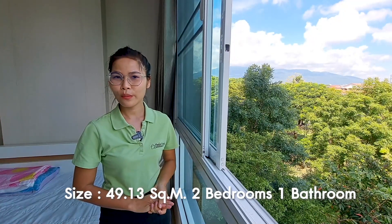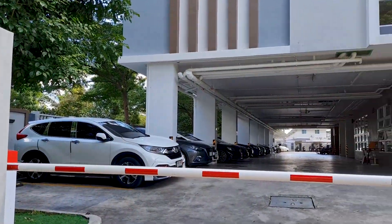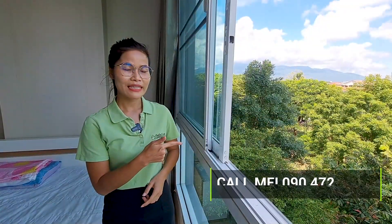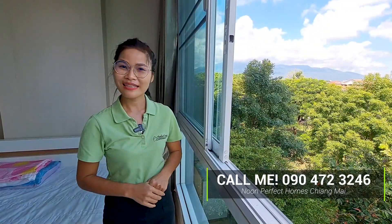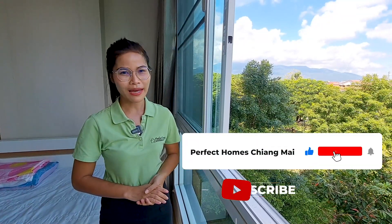This unit is around 49.13 square meters, two bedrooms, one bathroom. This 1 Plus condominium is located on Mahidon Road, very close to everything — 7-Eleven, the airport, the shopping mall — and it's a really short drive to the old town. It has many facilities like 24-hour security, a parking lot, and a swimming pool. For more information, please call me at this number or comment down below. Please like, share, and subscribe so you don't miss a great property from us — see you next time!